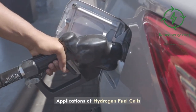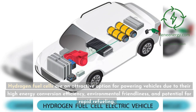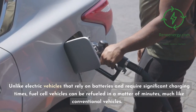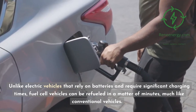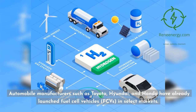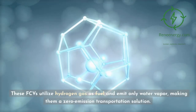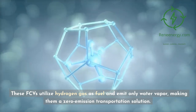Applications of hydrogen fuel cells — Transportation: Hydrogen fuel cells are an attractive option for powering vehicles due to their high energy conversion efficiency, environmental friendliness, and potential for rapid refueling. Unlike electric vehicles that rely on batteries and require significant charging times, fuel cell vehicles can be refueled in a matter of minutes, much like conventional vehicles. Automobile manufacturers such as Toyota, Hyundai, and Honda have already launched fuel cell vehicles (FCVs) in select markets. These FCVs utilize hydrogen gas as fuel and emit only water vapor, making them a zero-emission transportation solution.